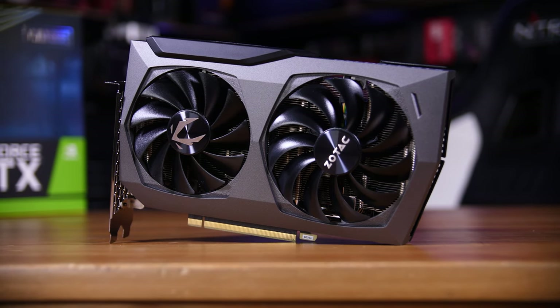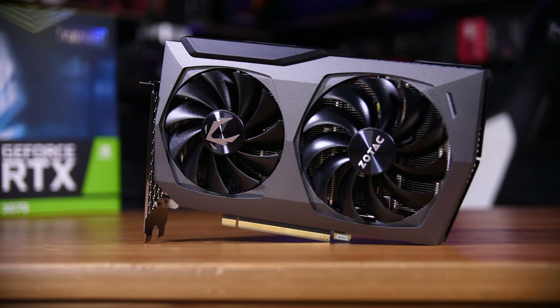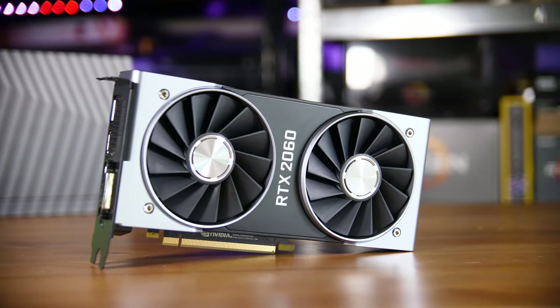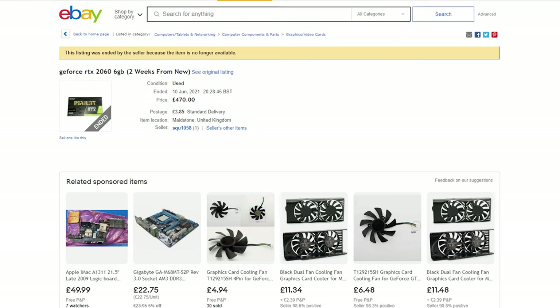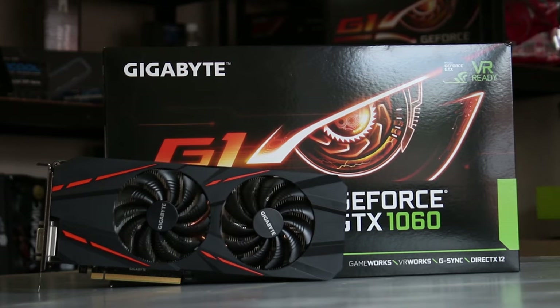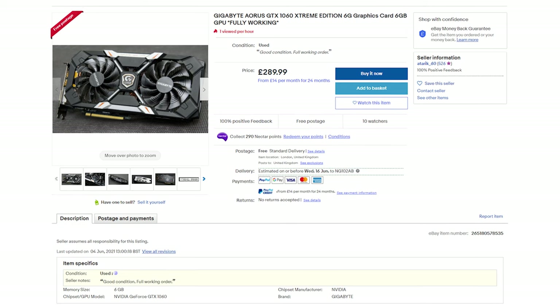GPUs are usually a depreciating asset — you buy it and it immediately loses value — but that just isn't the case right now. Take last gen's RTX 2060 6GB, which launched around two and a half years ago in January 2019 for an MSRP of £270. If you want to get your hands on one of those today you'll need about £470, or £200 more. The GTX 1060 6GB, a now nearly five-year-old card which launched in July 2016 at an MSRP of £239, has a second-hand price today of roughly £289 — £50 more expensive than when it was brand new.